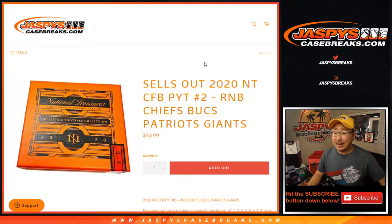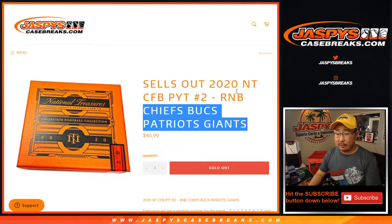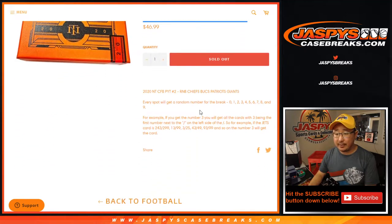Hi everyone, Joe for JazzPeaceCaseBreaks.com with a quick little random number block randomizer for NT Collegiate Football Picker Team 2. This sells it out, so if you're looking for the break video, it's going to be in a separate video. It's just a number block break for those four teams right there.